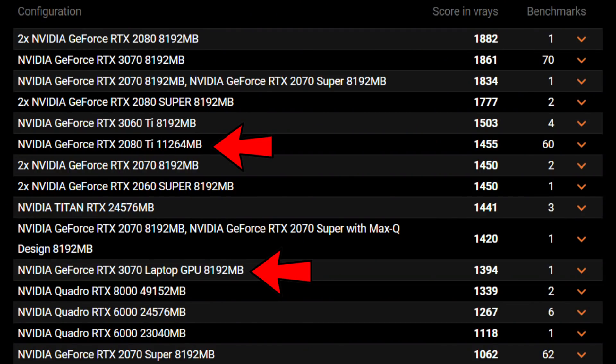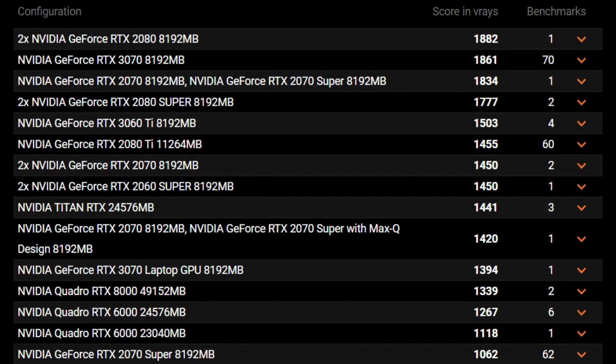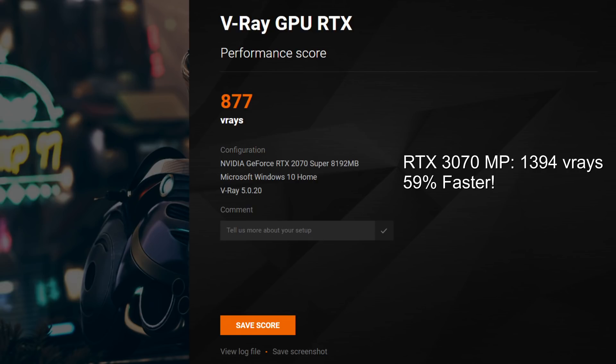Looking at the graphics cards first: according to a leaked V-Ray benchmark slide, the RTX 3070 laptop will be just behind the desktop 2080 Ti in ray tracing. According to Guru3D, the desktop 3070 is slightly faster than the 2080 Ti in ray tracing, but similar in non-ray tracing workloads. This 3070 appears to be a Max-P and is 31% faster than a 2070 Super desktop, and 59% faster than the 2070 Super in my MSI GE66 — even a Max-Q version should give 30–40% improvement.